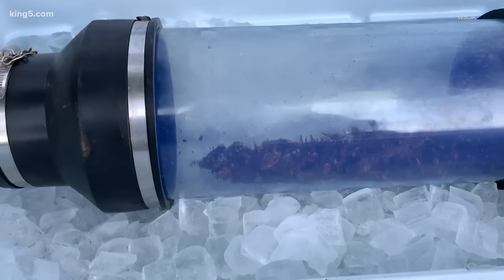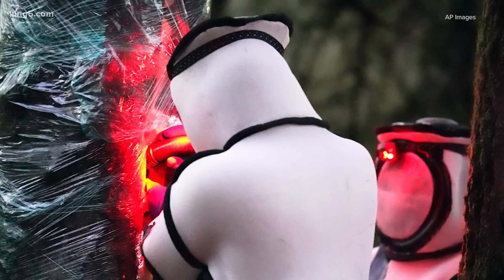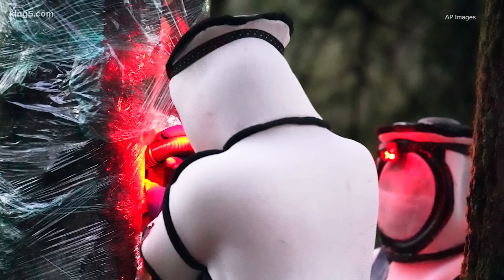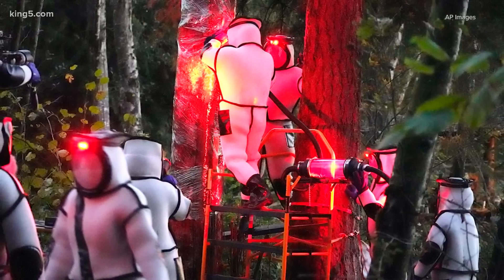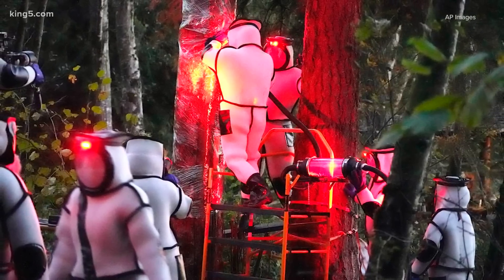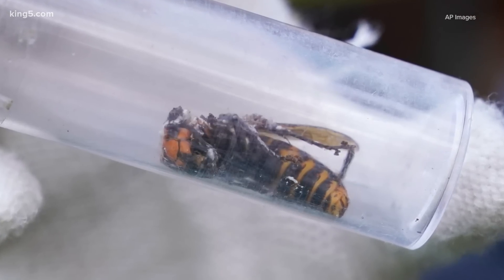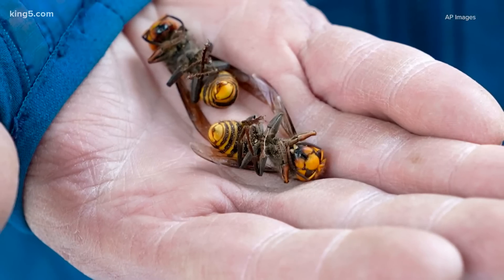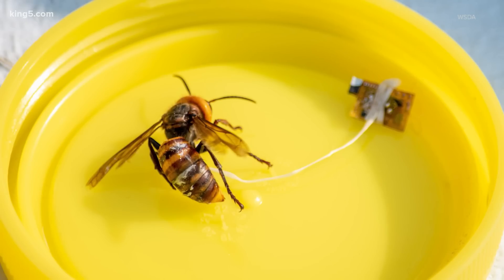The Department of Agriculture shared this video of the early morning operations Saturday in Blaine. They vacuumed numerous specimens out of a cavity in a tree and say it appears they were successful. Reporters were limited at the site, but we have photos of the team in special suits to protect them from the hornets. We know from previous encounters that their stingers are long enough to get through normal beekeeping suits. They found this nest using trackers on live-caught hornets to follow them home.